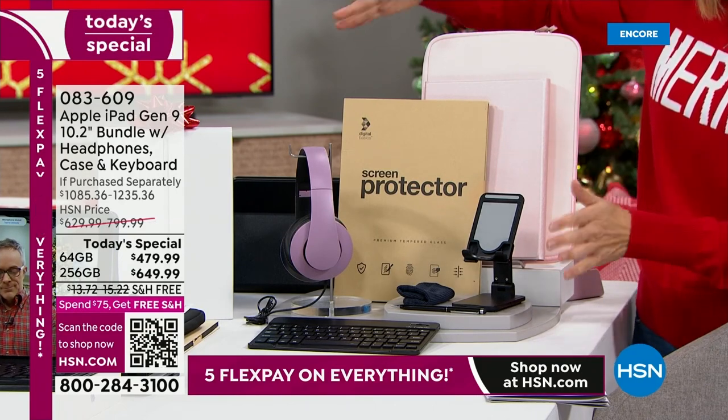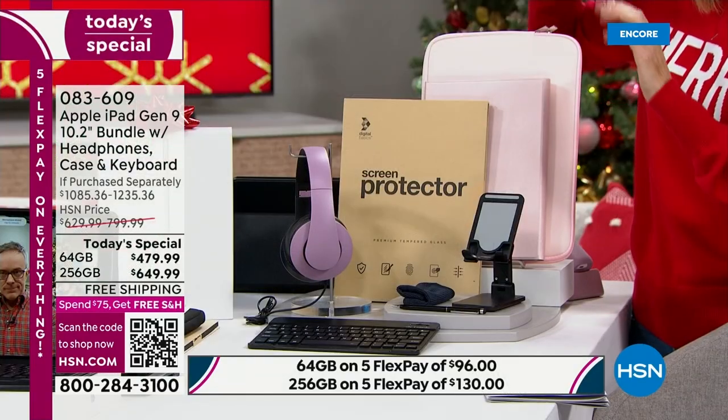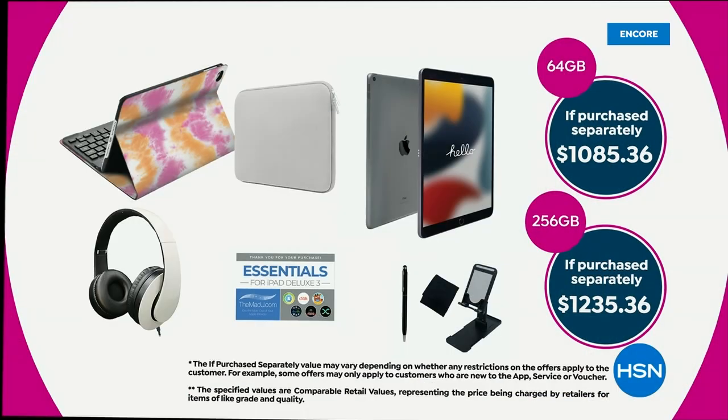You're getting all of this at the lowest price we've ever offered. Whether you pick the 64 gig or the 256 gig, you can get it home for as low as $36 a month with special financing. We have five FlexPay, free shipping on this offer, and tonight you're getting the best price ever on the ninth generation Apple iPad with the biggest bundle and best accessories — by far the most amazing Black Friday deal.